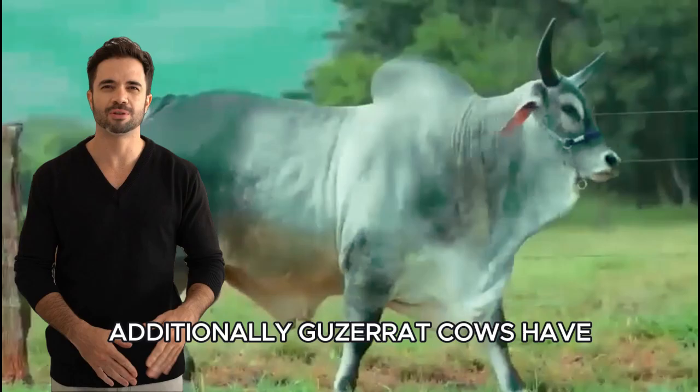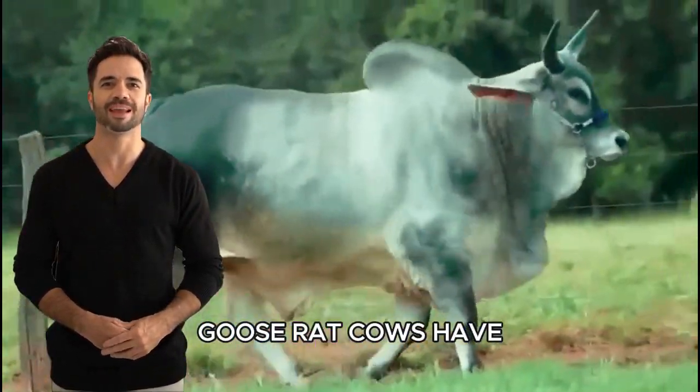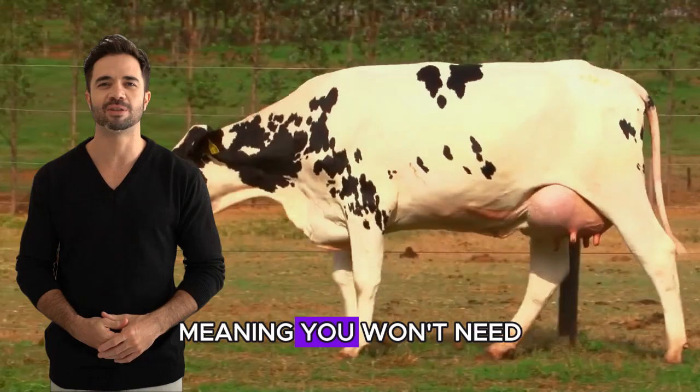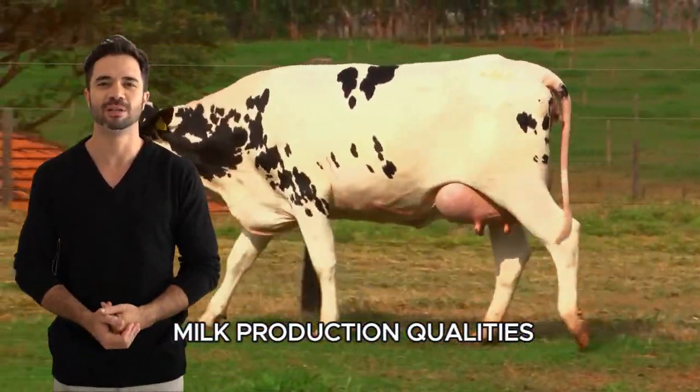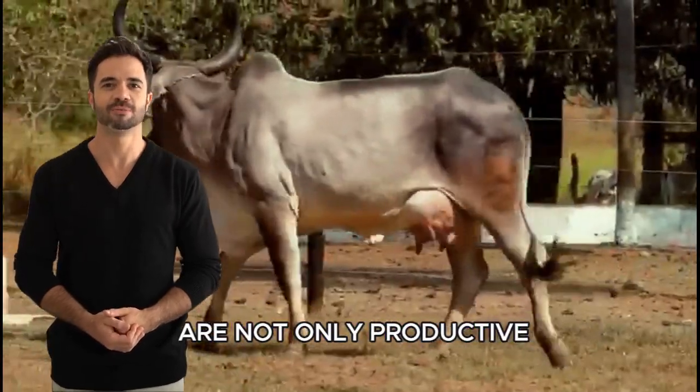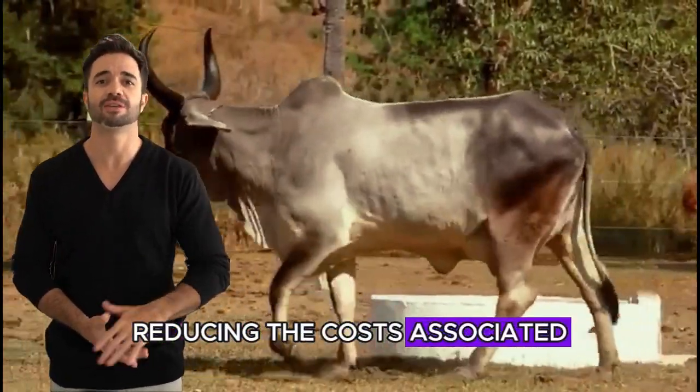Additionally, Guzerat cows have greater longevity compared to Holstein cows — a longer lifespan means you won't need to replace animals as frequently. When combined with Holstein's milk production qualities, you get animals that are not only productive but also stay in your herd longer, reducing the costs associated with cattle replacement.